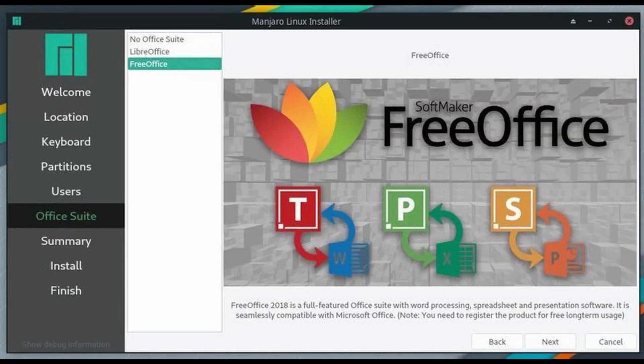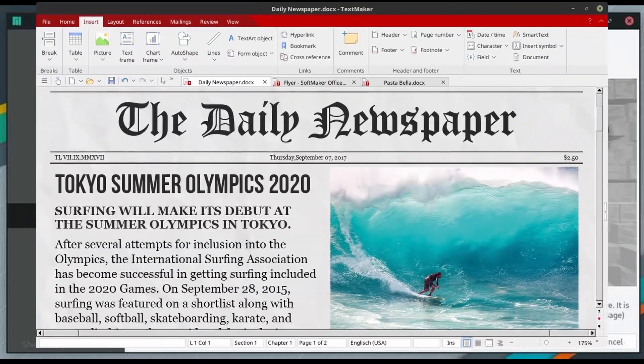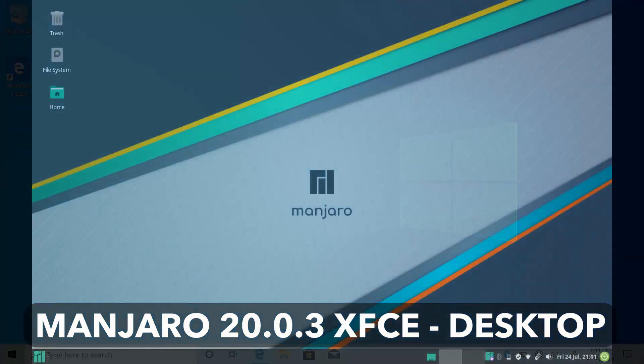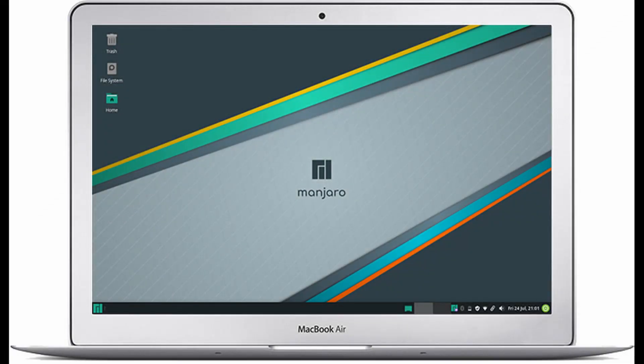Just like with all recent editions of Manjaro, Manjaro 20.0.3 XFCE gives you the choice of your office suite — LibreOffice or FreeOffice. If you have just come from Windows 7 or 10, you would feel at home with Manjaro 20.0.3 XFCE's familiar desktop UI and start menu. My review doesn't just end here; we're still far from that, so keep listening.